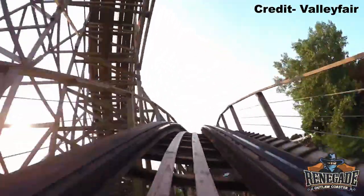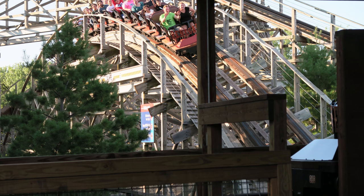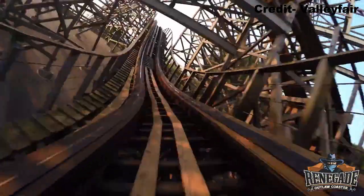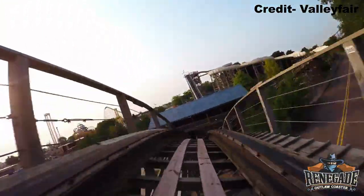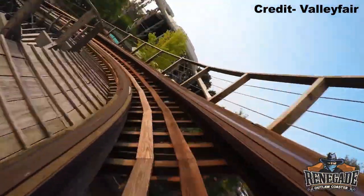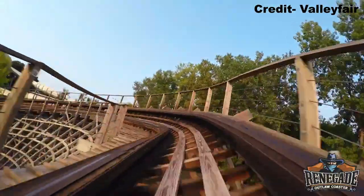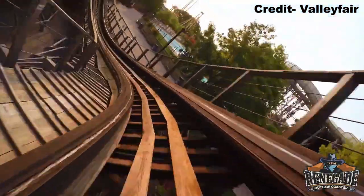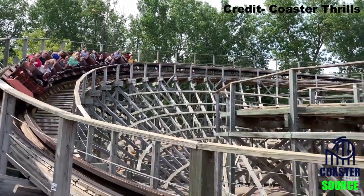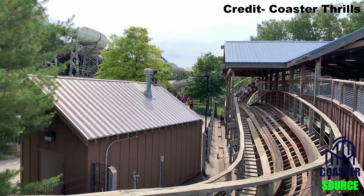You then cross over the maintenance road on a giant camelback. This hill delivers weak floater airtime and it's the only part of the ride where you feel the speed letting up, but only for an instant. You then gain your speed back as you go down the drop and rocket into a small turnaround that wraps around the station. Riders up front get a quick pop of airtime entering this element, while back row riders get no airtime in the descent since it is stretched out, though the gradual drop offers some laterals because of the banking.